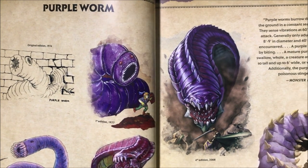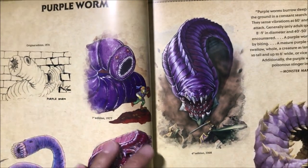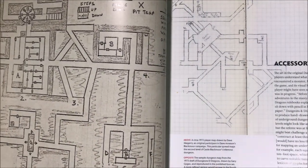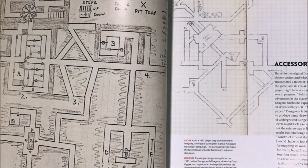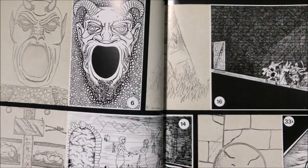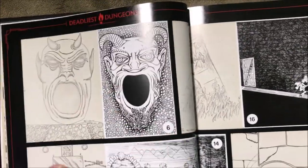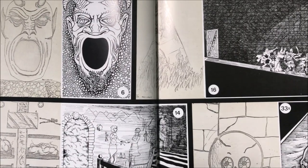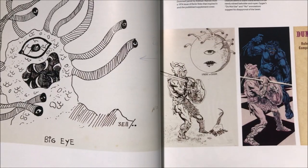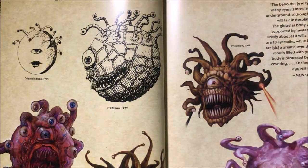You can see a bunch of grid maps using graph paper, and there's the iconic design right here — the old one versus the modern one, which is a lot cooler. And here's the Beholder — the evolution of that creature over the years.